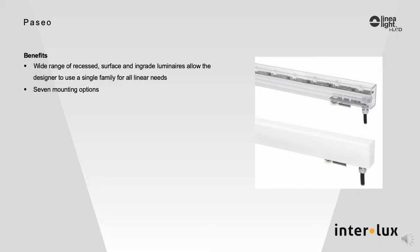The benefits of using the Paseo model include the ability to use a single family for a multitude of applications, offering a consistent form and a consistent LED color with all 7 mounting options.